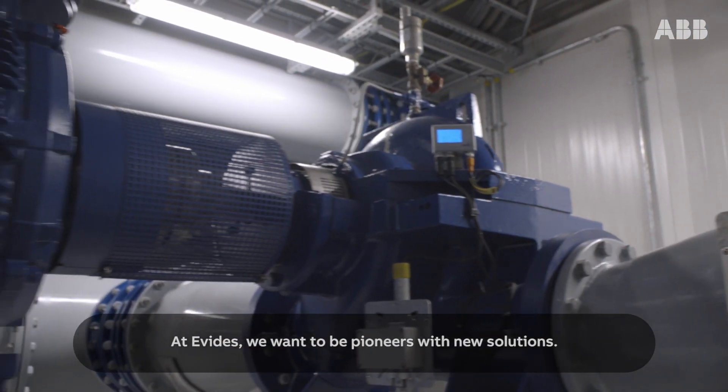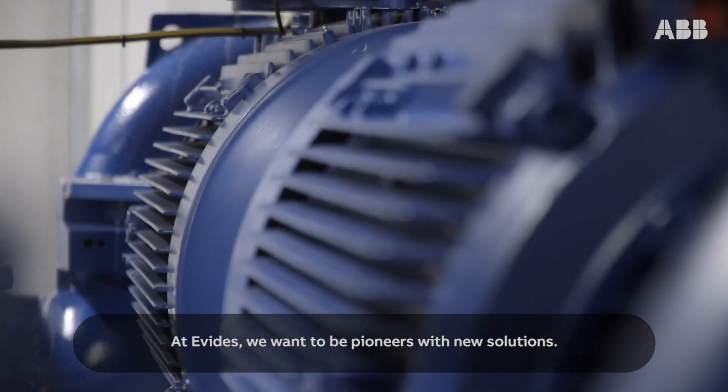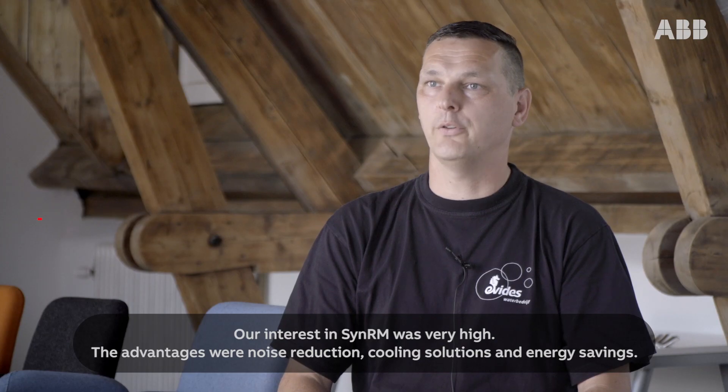At Evides we want to be pioneers with new solutions. Our interest in CINRM was very high. The advantages were noise reduction, cooling solutions, and energy saving.